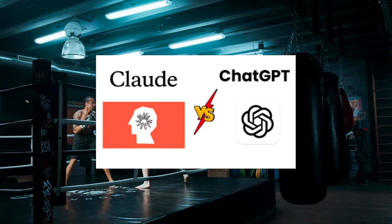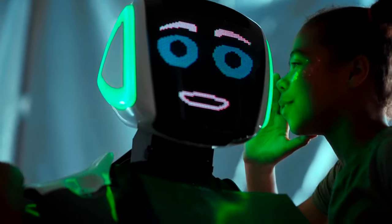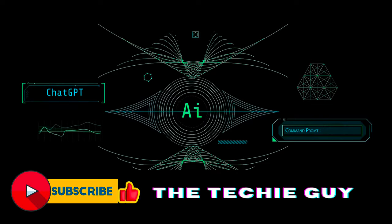So what's the difference between Claude III AI and ChatGPT 4? This isn't your average David and Goliath story — it's a clash of the titans in the realm of artificial intelligence.